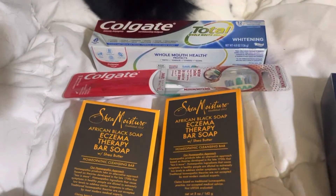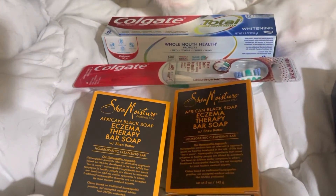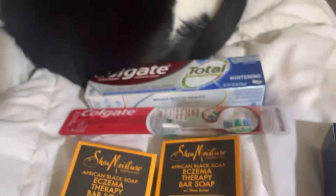These Colgate items — this week if you buy two of them, they're $3.99 each and you get back $4. There's a $2 off the toothpaste and $2 off the toothbrush, so that makes $4 back, making them free.